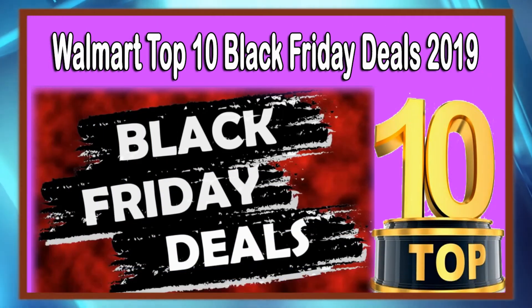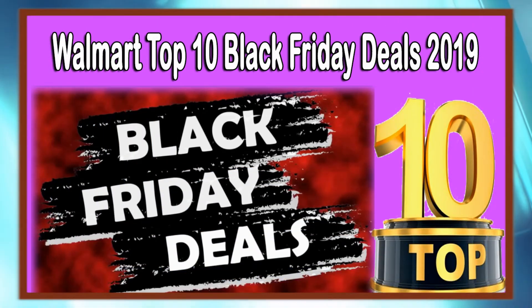Walmart Top 10 Black Friday Deals 2019 from BFAds.